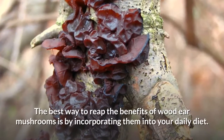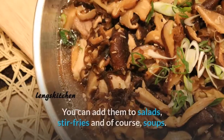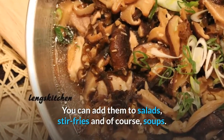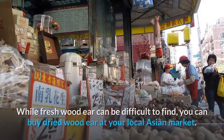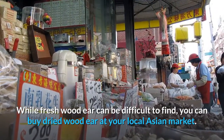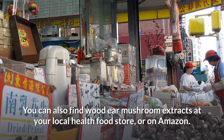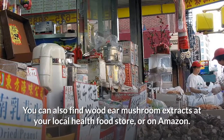The best way to reap the benefits of wood ear mushrooms is by incorporating them into your daily diet. You can add them to salads, stir-fries and of course soups. While fresh wood ear may be difficult to find, you can buy dried wood ear at your local Asian market. You can also find wood ear mushroom extracts at your local health food store or on Amazon.com.